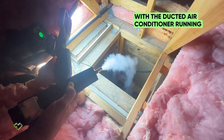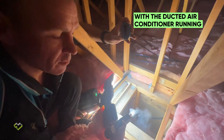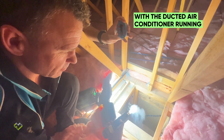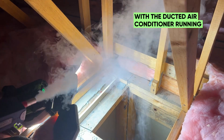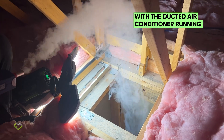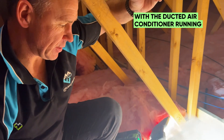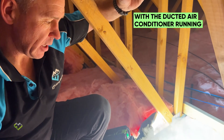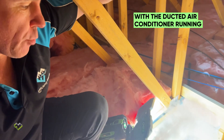I am simply flabbergasted. Look how much it's catching — look at that. So on a summer's day, it's actually pulling the hot roof air straight through the return system, which would obviously make the system run at 100% and perform so poorly.